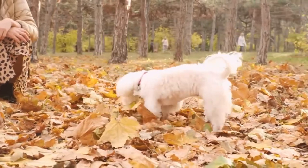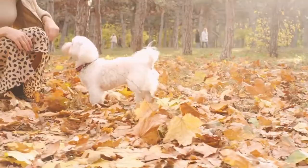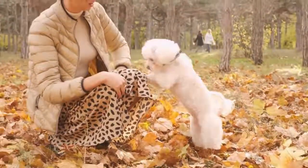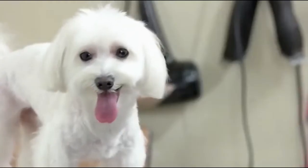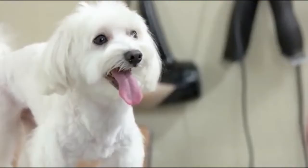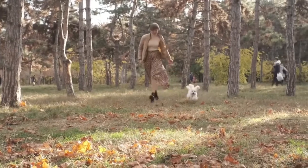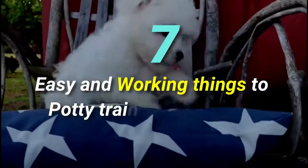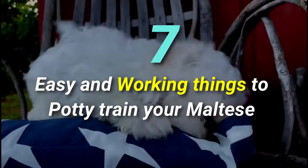You must know the basic signs your Maltese needs to potty: abrupt changes in activity, behavior or play, circling, whining, going to the door, scratching or pawing at the door, and returning to a previously soiled area in the house. So here are 7 easy and working things to potty train your Maltese in just a few days.